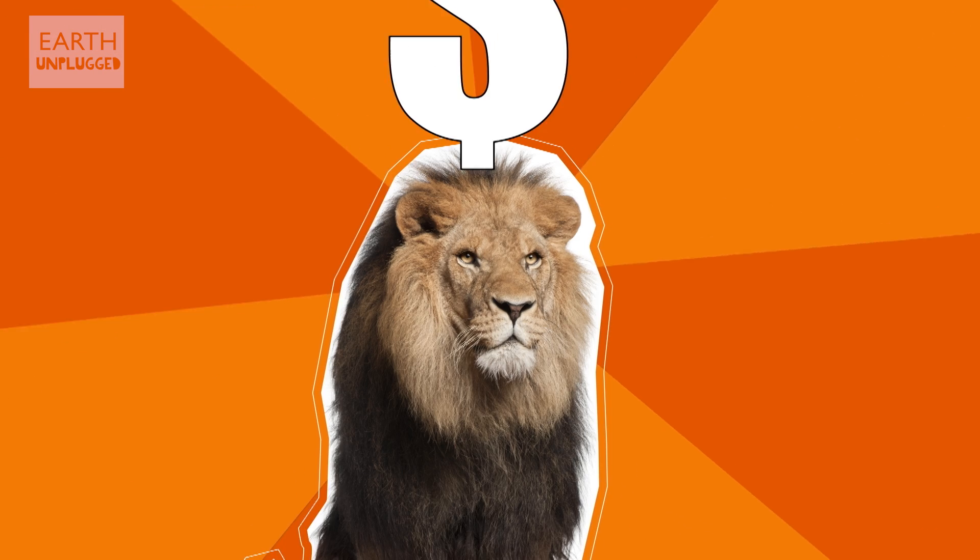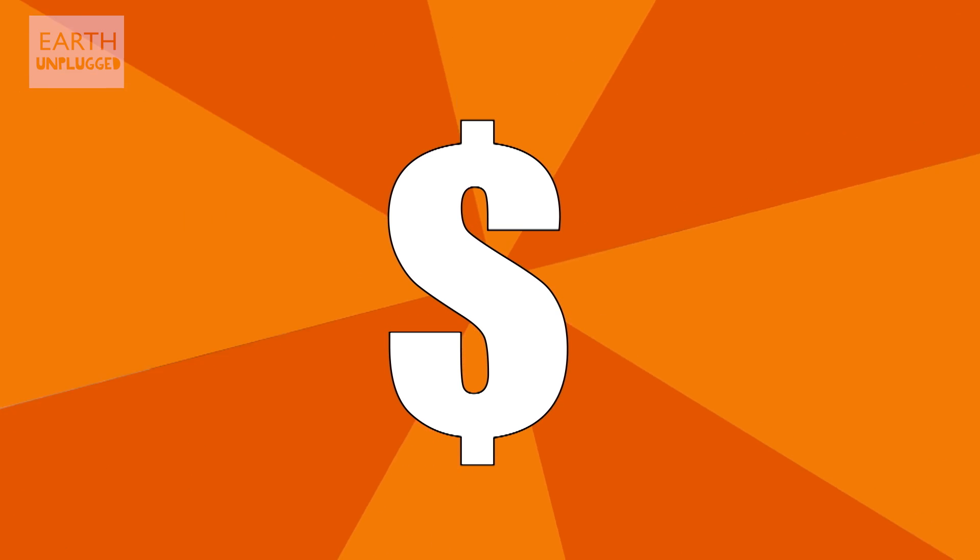Unfortunately, some of the authorities seem to be doing very little to address this issue, putting profit before the survival of this much-loved and iconic species. And unless some real efforts are made to protect lions, experts predict that within our own lifetimes there is a real danger of these animals becoming extinct in the wild. This would not only be a devastating blow to the species, it would also create a huge hole in Africa's ecosystem.